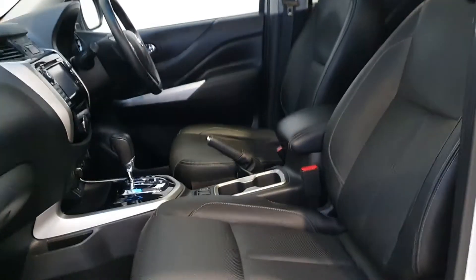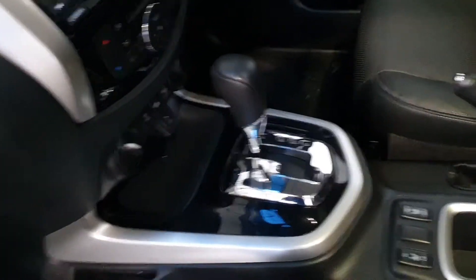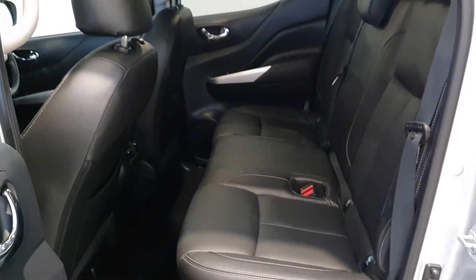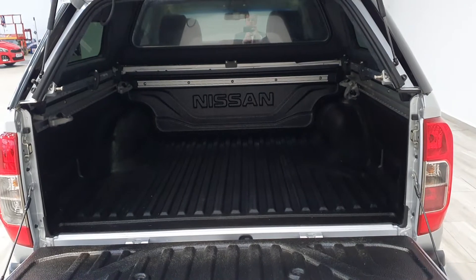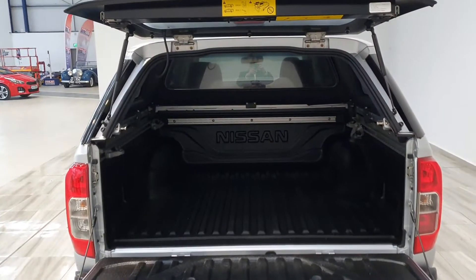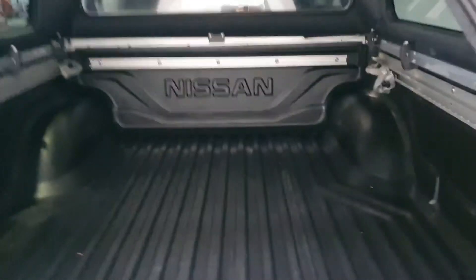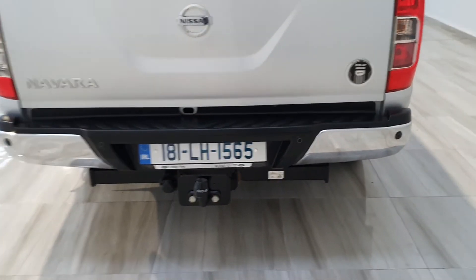Inside you get black perforated leather, heated front seats, and an automatic gearbox. This car also has a fixed roof in the back so that nothing gets stolen, as well as a tow bar.